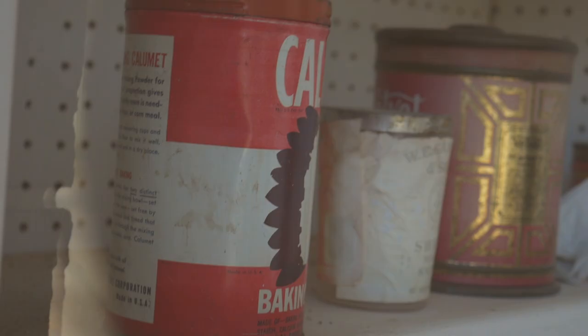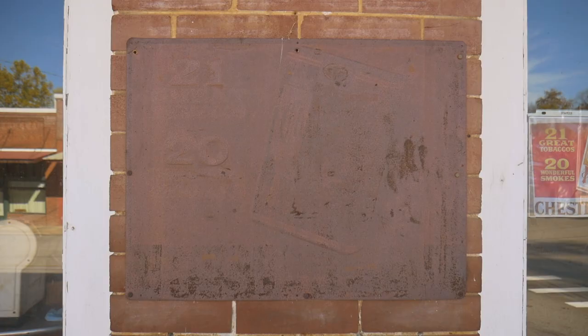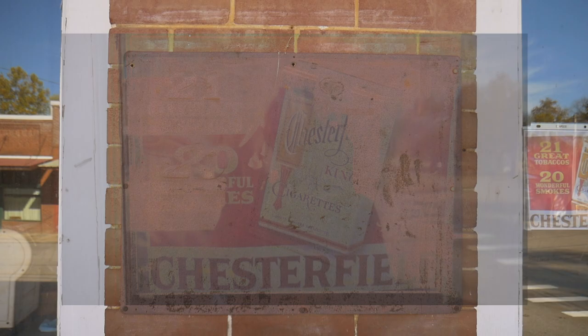Growing up, my younger brother Evan always collected tins like these, and he always was really into vintage advertising. So anytime I see it, I think of him.